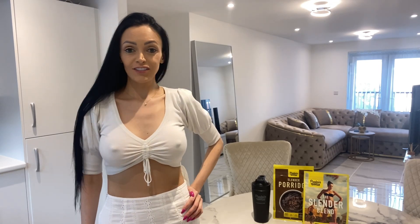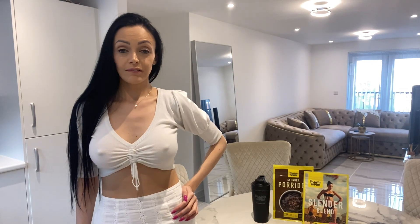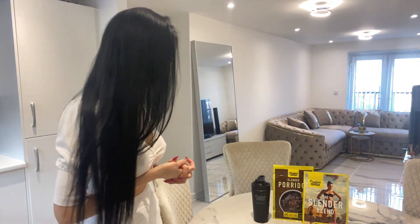Hi guys, welcome back to another video, I hope you're all well. So today I'm going to be showing you my breakfast and also some clothes that I've recently bought.